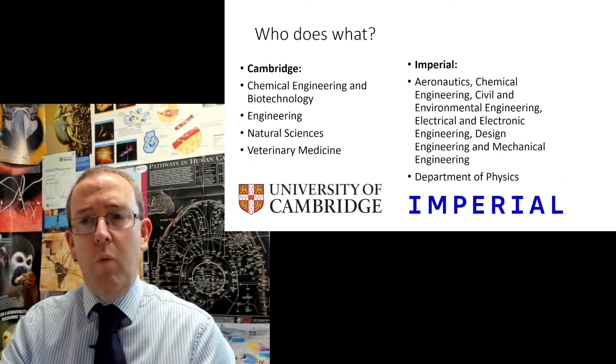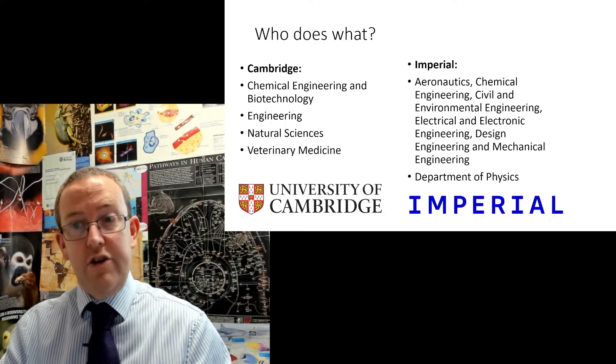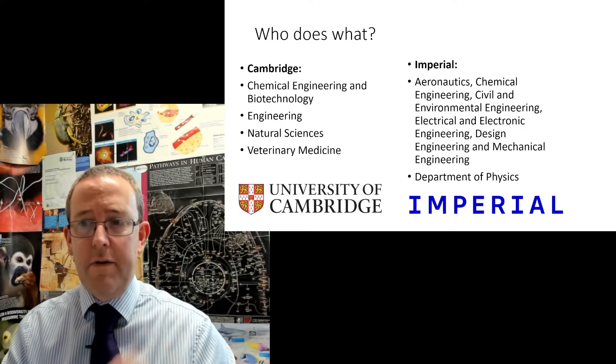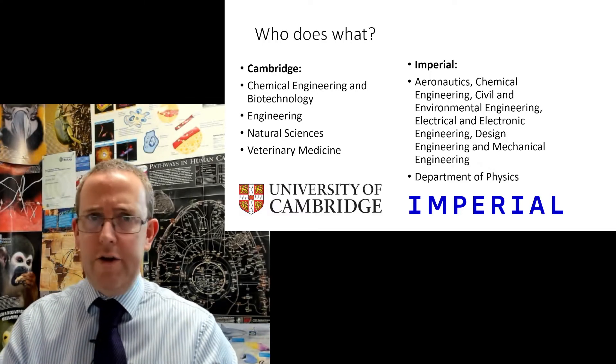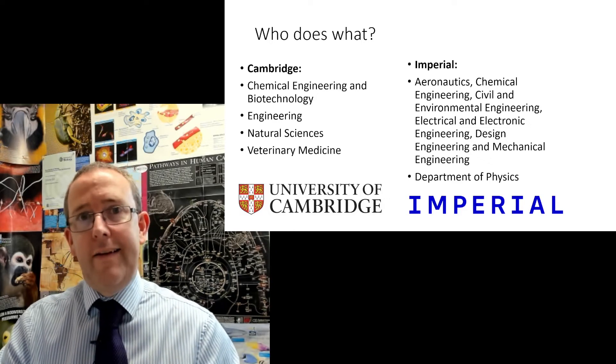So who's doing what? Cambridge are using this test for Chemical Engineering and Biotechnology, Engineering, Natural Sciences, and interestingly Veterinary Medicine — a bit of a curveball, so vets out there, you will be doing Mathematics One for example. Imperial use it for all of their engineering courses and Physics, as listed verbatim on their website.